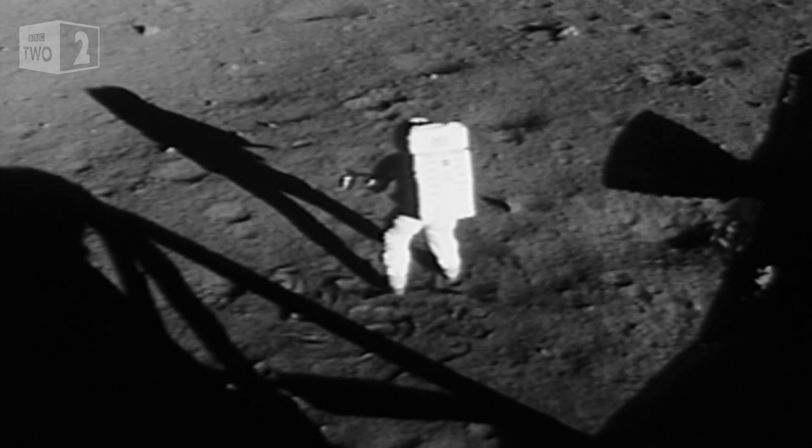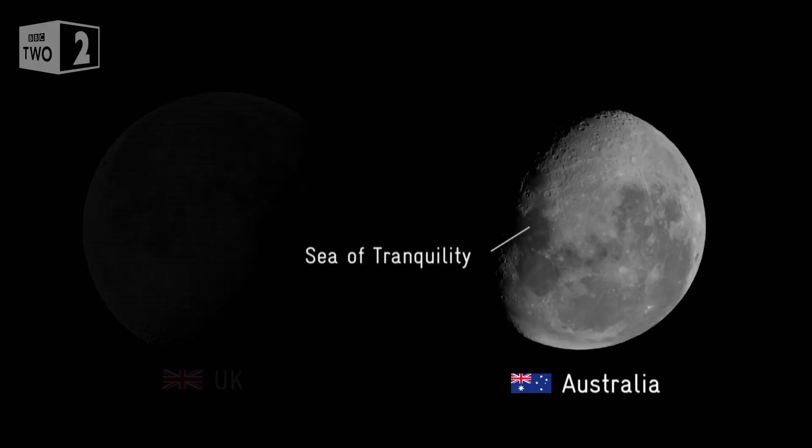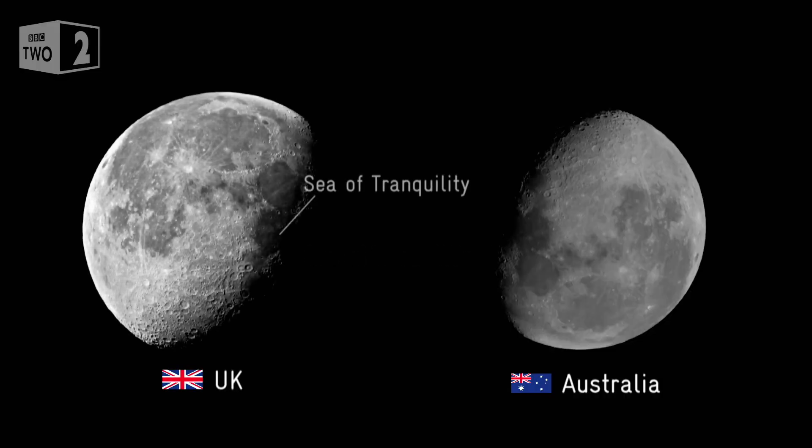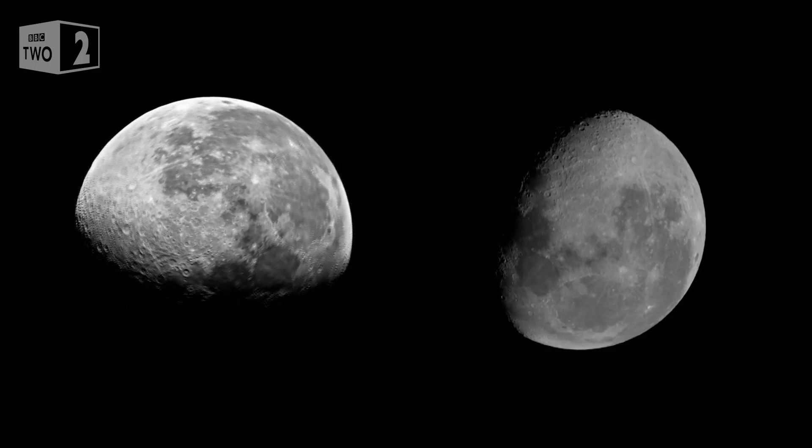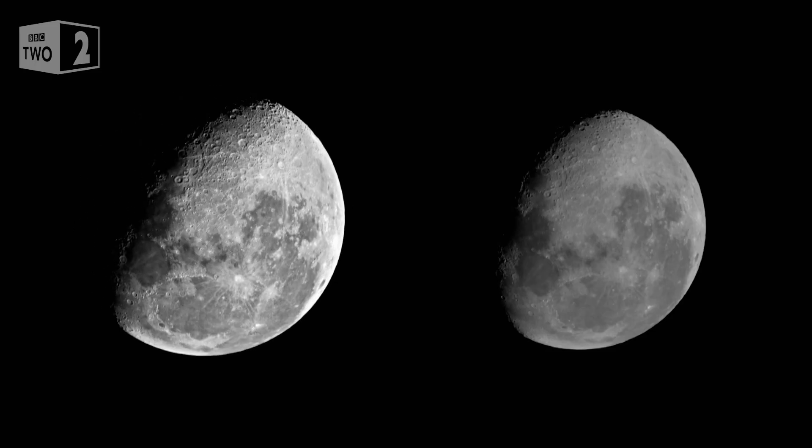The Eagle has landed. Tranquility, we copy you on the ground. So let's compare the view that we've got here tonight with the one that you've got in the UK. The Sea of Tranquility has jumped to the right-hand side. That's because the moon you see is the other way up from ours. So how is that?